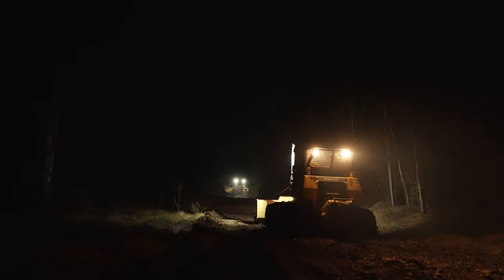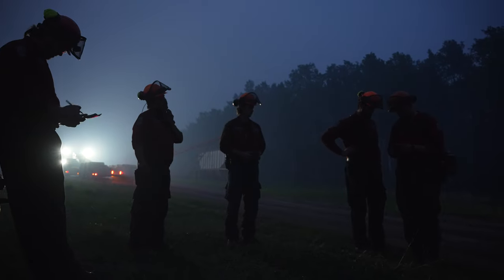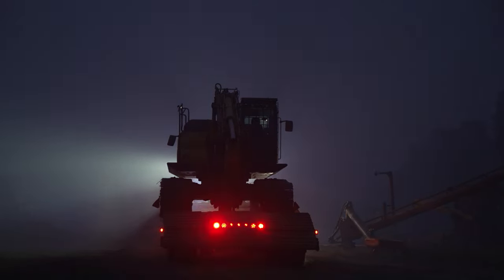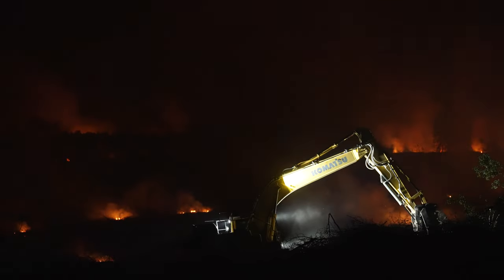We can run equipment at night and we often do, especially in the initial phases. So when they're on standby, depending on the situation, they might end up going directly into night ops that night. So we'll have a day shift and a night shift, and that really helps us get ahead of the fire and get that line completed in time.